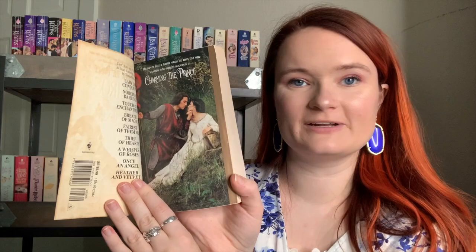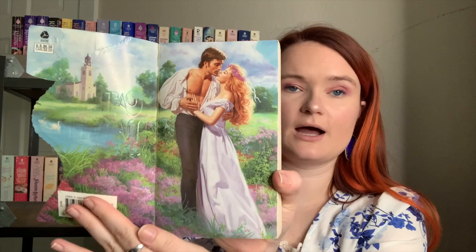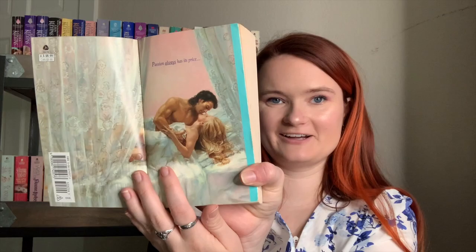I own two Judith McNaught books: Tender Triumph and Until You. I have Charming the Prince by Teresa Medeiros — here's the pretty step back. I also have another Teresa Medeiros that was a library discard — I don't know anything about it, but since I already owned one by her, I saved it from being trashed. I then own four Kathy Maxwell books. Married in Haste has one of my absolute favorite step backs of all time — just look at it. I also have The Price of Indiscretion, with a stunning step back that says 'passion always has its price.'